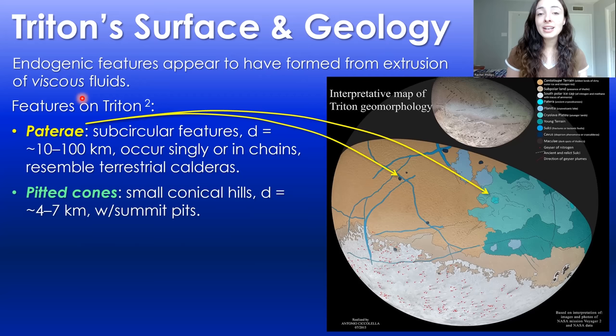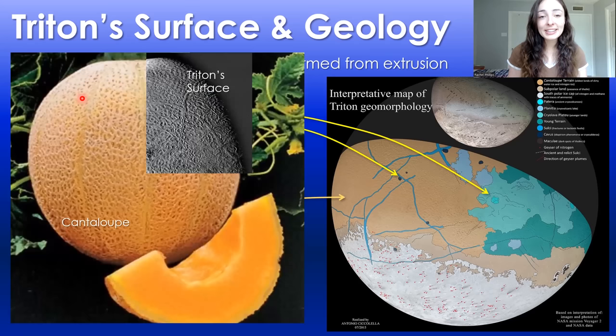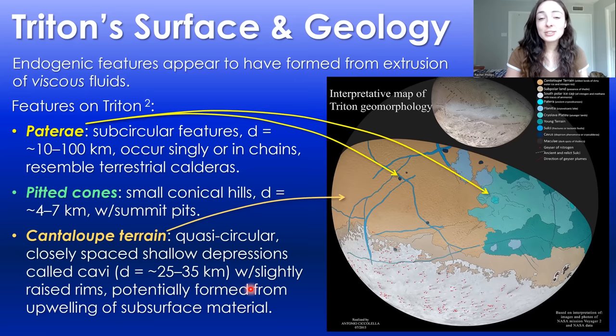Other geologic features on Triton include pitted cones, which are small conical hills that have pits in their summits — basically sounding like volcanoes. The last and potentially my favorite feature is cantaloupe terrain, which is exactly what it sounds like: it looks just like cantaloupe. It consists of quasi-circular, closely spaced, shallow depressions with slightly raised rims. These depressions are 25 to 35 kilometers in diameter, making them individually very large, and the cantaloupe terrain is very widespread on Triton's surface.